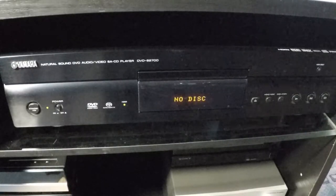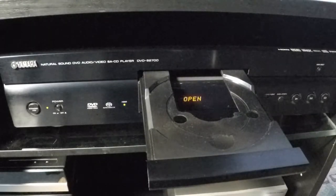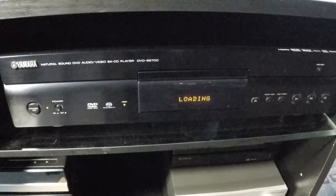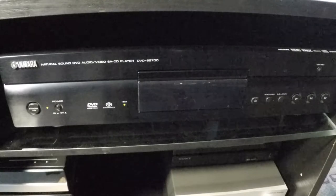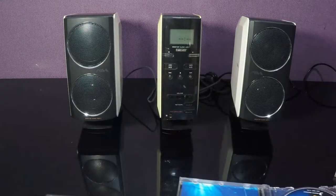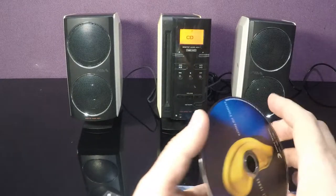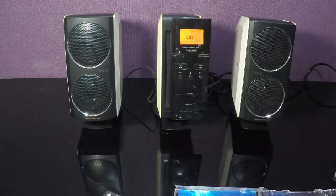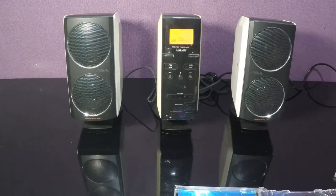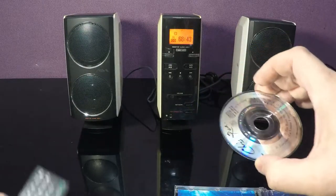In players with a tray, you can use a small CD without any problem. However, to put a normal CD into a player with a slot is not appropriate. But if you have a small CD, you must use a special adapter.